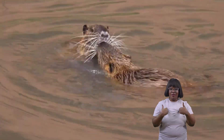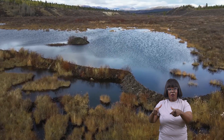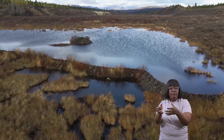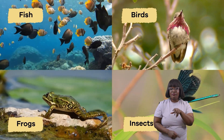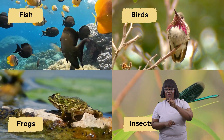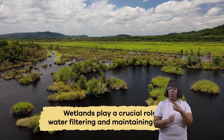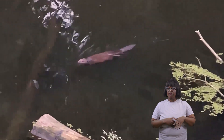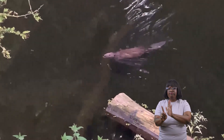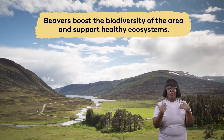Because they create unique habitats that support various plants and animals, beavers are incredibly important for the environment. Their dams transform flowing streams into calm ponds and wetlands, providing homes and food for fish, frogs, birds, insects, and other creatures. Wetlands play a crucial role in water filtering and maintaining quality, benefiting wildlife and humans downstream. By altering their surroundings, beavers boost the biodiversity of the area and support healthy ecosystems.